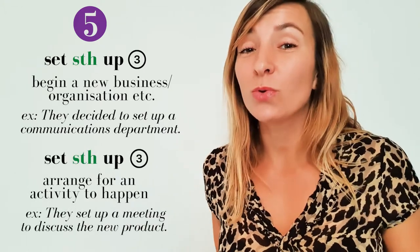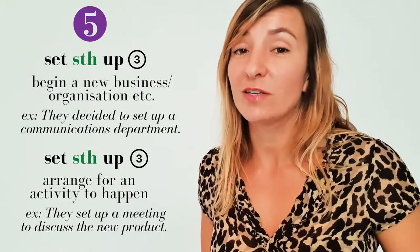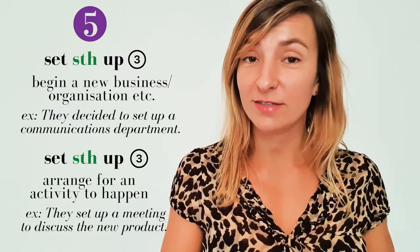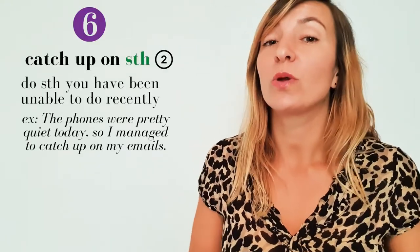'Set up' can also mean arrange for something to take place. For example: 'They set up a meeting to discuss the new product.' The next phrasal verb is 'catch up on something,' which is a type two phrasal verb — it takes an object but it can't be separated.